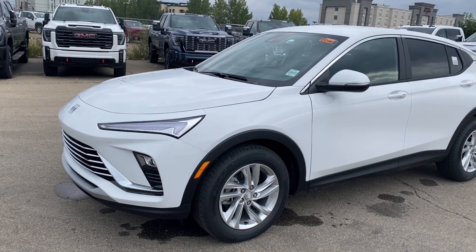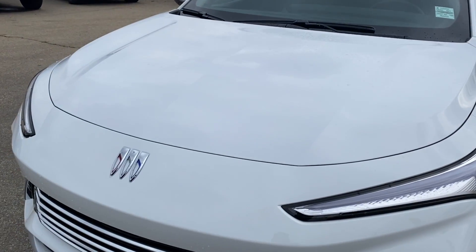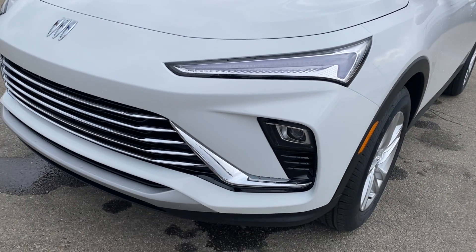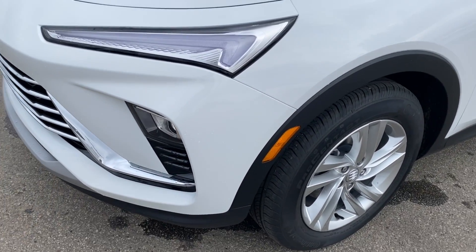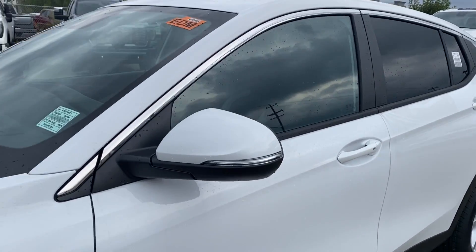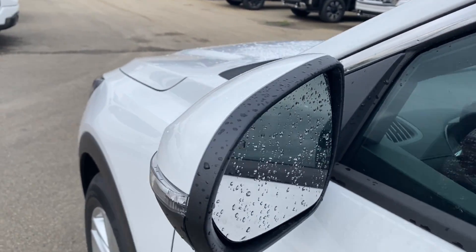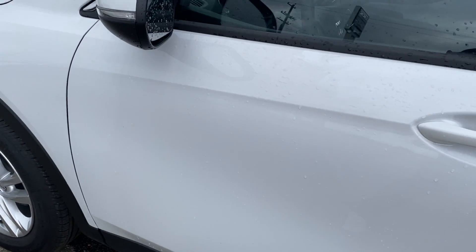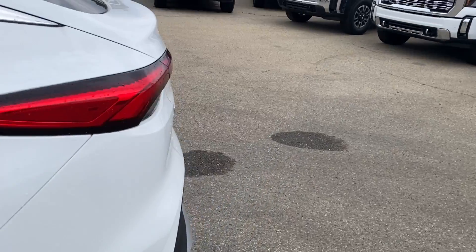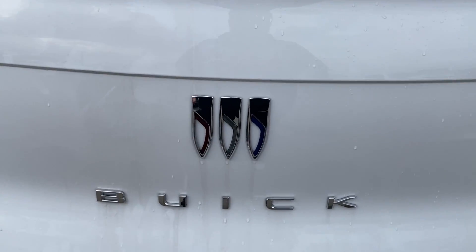Moving on, we'll go ahead and take a look at the exterior. You have that Summit White paint, the Buick logo in the center of the front bumper area just in front of the hood, LED headlamps, chrome accents surrounding the grille, and black accents along the bottom of the front bumper that extend around the wheel well, down the side of the vehicle, and onto the rear bumper. You have paint-matched mirror caps with integrated turn signals, a blind spot indicator, aluminum wheels with Buick center caps, and paint-matched door handles with keyless entry.